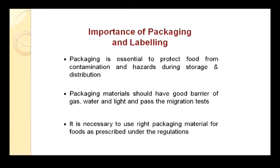Why is packaging and labeling important? Packaging is essential to protect food from contamination and hazards during storage and distribution. A food may be made unsafe by the packaging material itself. While using packaging material for prepackaged food, the material should be food grade, should not harm the food, and should have good barriers against gas, water, light, etc.